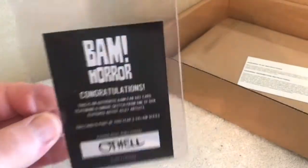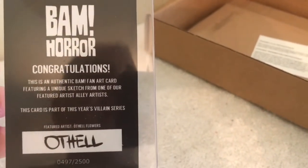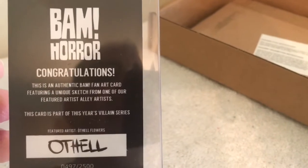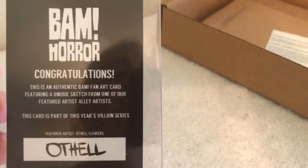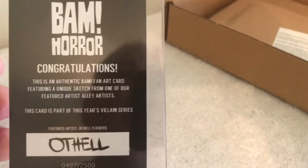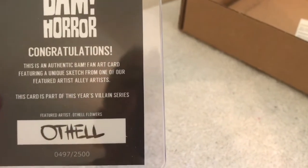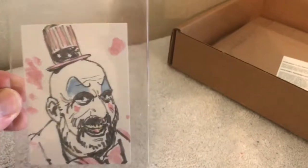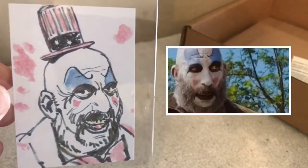Now we have our artist select card. It says congratulations — it's an authentic BAM Fant Art card featuring a unique sketch from one of our featured artists. This card is from this year's villain series featuring the artist Athel Flowers, and this is one of Rob Zombie's creations: Captain Spaulding.